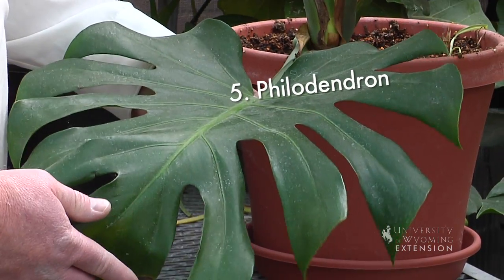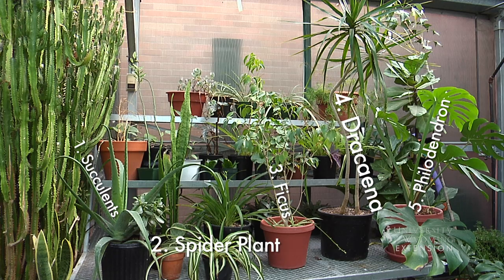The philodendron is a plant that takes up a corner really well. It has these great big, nice leaves. Works in full sunlight, really easy to grow, really hardy, and is a great addition to any home garden. This is Hudson Hill, University of Wyoming Extension, and you're watching From the Ground Up.